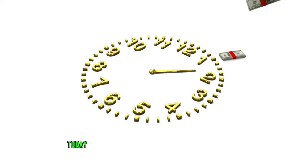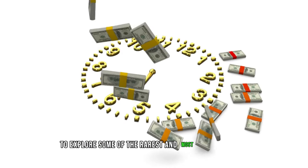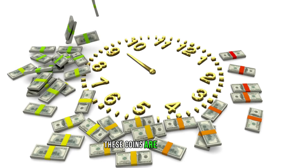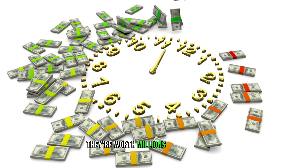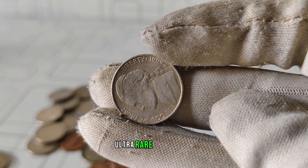Welcome back, coin enthusiasts. Today, we're delving into the world of numismatics to explore some of the rarest and most valuable coins in the United States. These coins are not just rare, they're worth millions of dollars each. So buckle up as we unveil the top 5 most valuable ultra-rare coins.